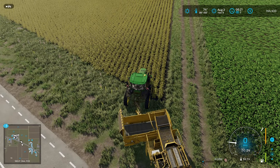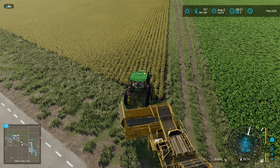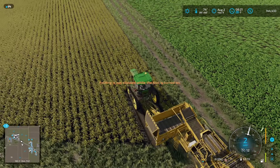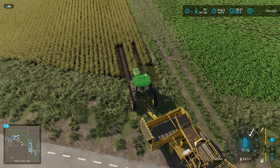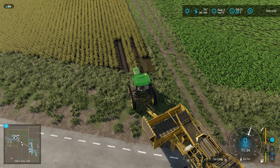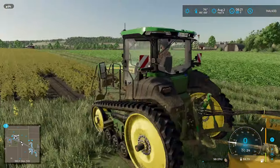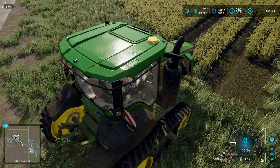Here we go — lower it, turn it on, perfect. We're finally going to get into our own potato field. Oh boy, we're in serious trouble now. I thought these thinner ones would not trample... they do. Now what?